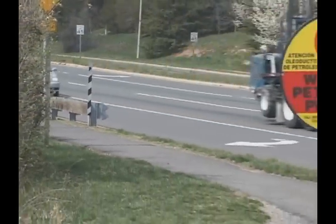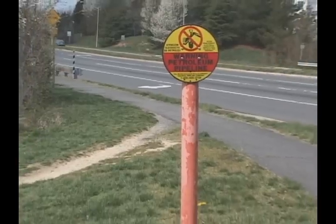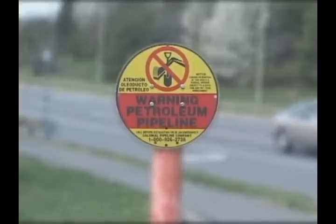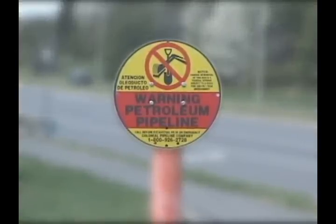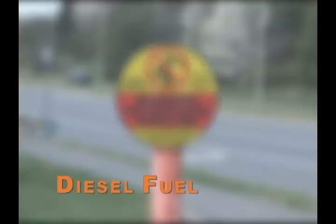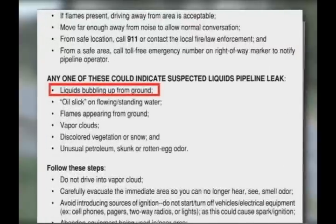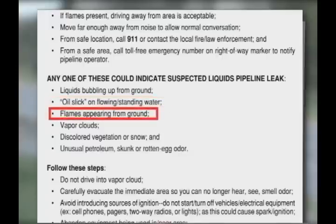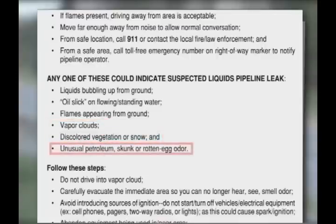Pages 14 through 19 in the white pages cover gas pipelines and liquid pipelines, and how to identify and or respond to incidents involving these pipelines. Pipelines are often buried. When this is the case, there are above-ground structures and signs indicating the presence of underground pipelines. Liquid pipelines carry crude oil, gasoline, diesel fuel, and jet fuel. Surface indicators of a liquid pipeline leak include liquids bubbling from the ground, oil slick on flowing or standing water, flames that appear to be coming from the ground, vapor clouds, discolored vegetation or snow, and unusual petroleum, skunk, or rotten egg odor.